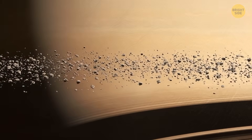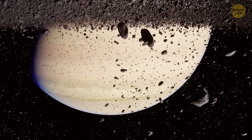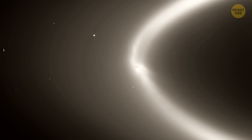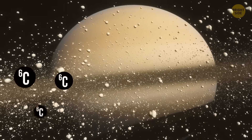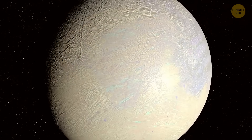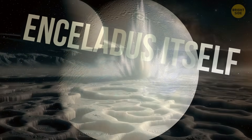The only problem was, most of those samples came from Saturn's E-ring — a huge ring made of dust and ice that surrounds the planet. Those particles had been sitting out there for decades, maybe centuries, meaning they could have been changed by space radiation. So no one could say for sure if those life ingredients really came from Enceladus itself. But now that's changed.